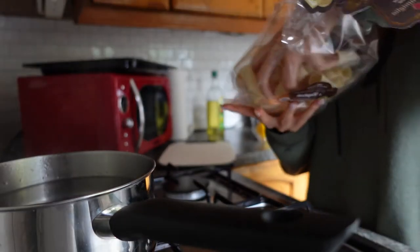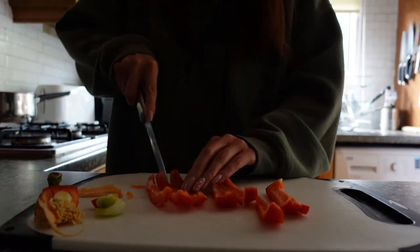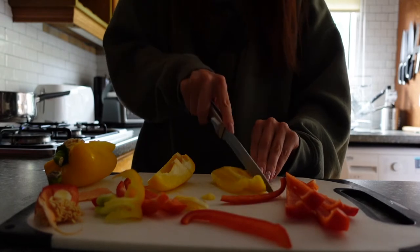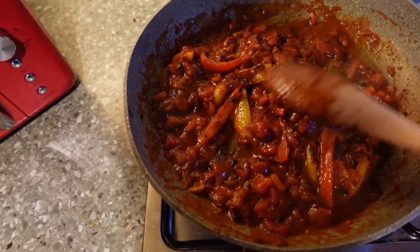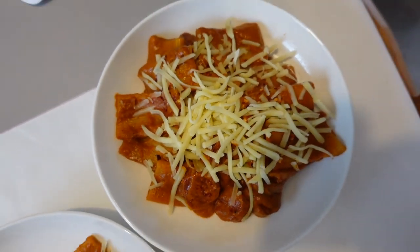It's half past four and I've been seeing this recipe on TikTok where you cook all the peppers, onions, and tomatoes and then blend them to make a creamy sauce. I think I might give that a go. So I've got the peppers, onions, garlic, and tomatoes cooking now. And this is the finished product — it's covered in cheese so you probably can't see that much, but I actually thoroughly enjoyed it. It was really, really nice.